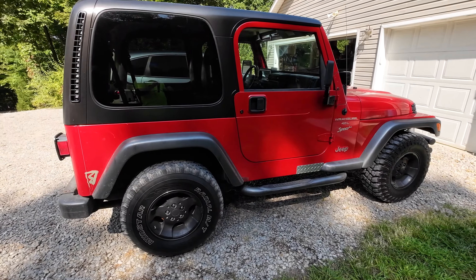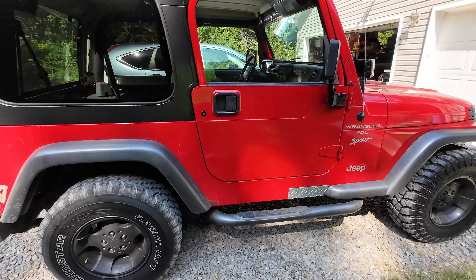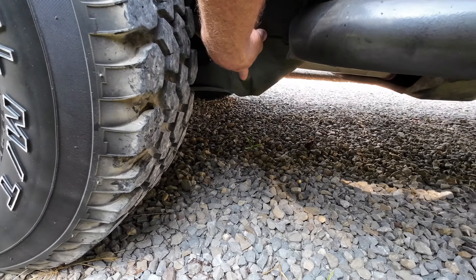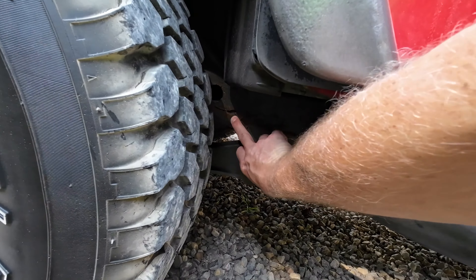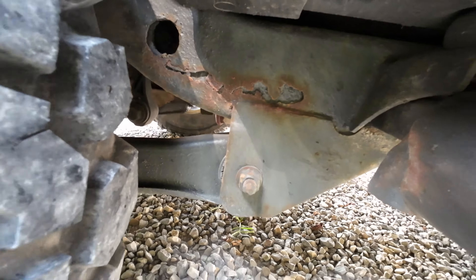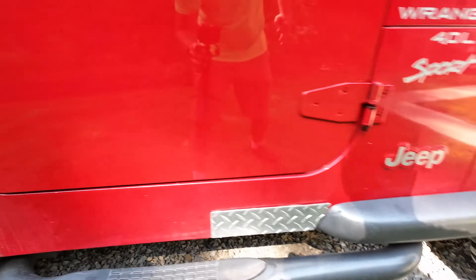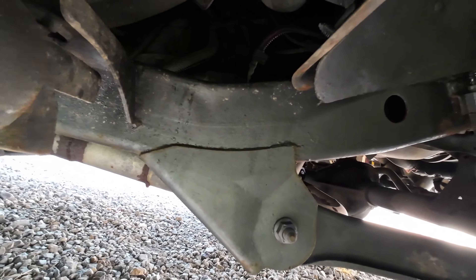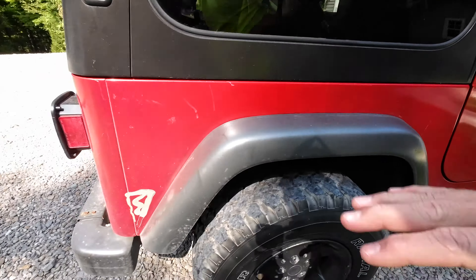The most important thing is frame rust. TJ frames will rust out so bad, especially in the northern states. The spots you're looking for are mainly where the control arms connect, front and rear. Looking at just the frame itself, it's actually not bad. There is a little bit of a spot you can see right here — it's really not bad, but it needs to be repaired. Up here we have nothing — it's perfect. The whole frame is pretty much perfect. They also can rust out where they come down off of here, but looking at a lot of these, this one is really not that bad.